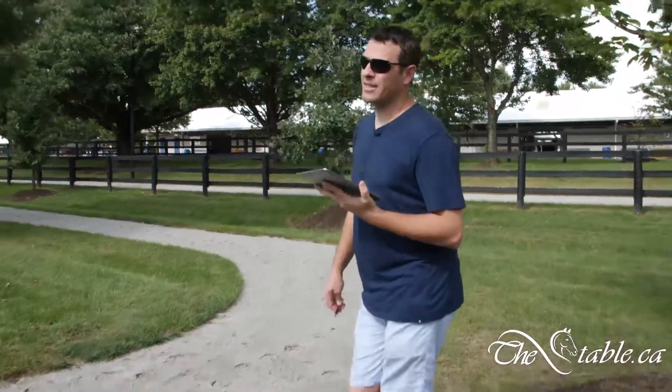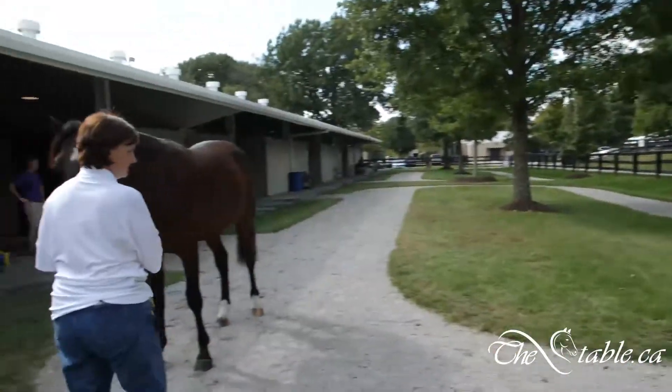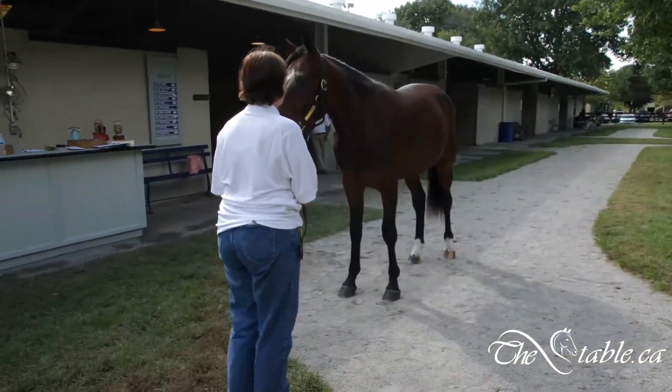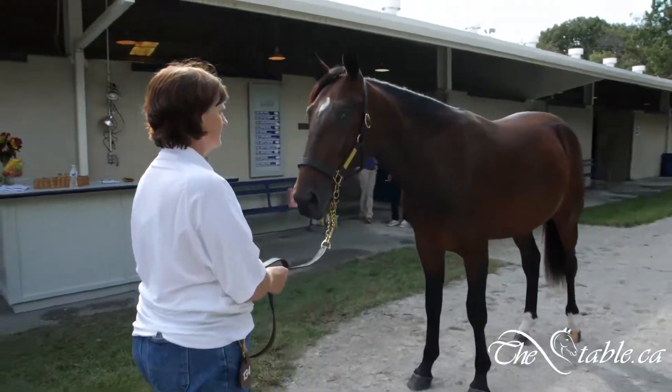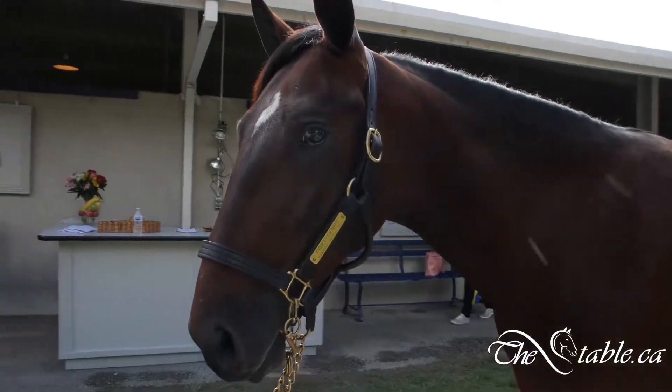We are here at Saga Farms Consignment, just on the other side of Anvil and Lace. We looked at Dublin number 135, then we came over here and found number 134. This is a Cadabra Colt, Ontario and Kentucky eligible.